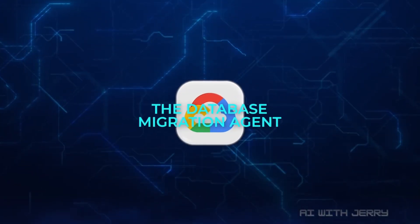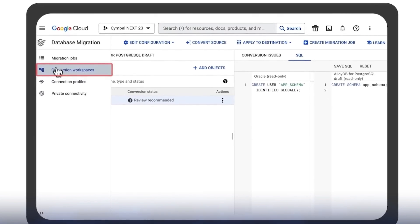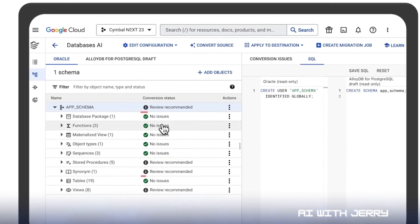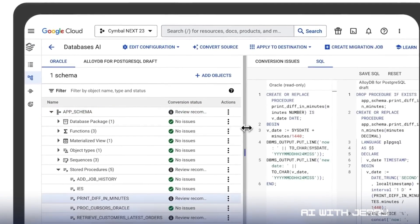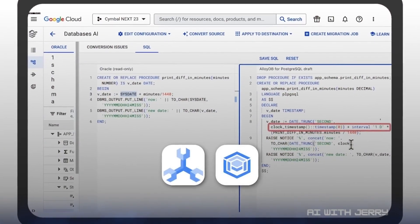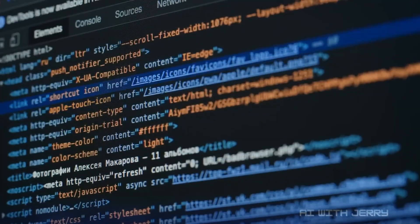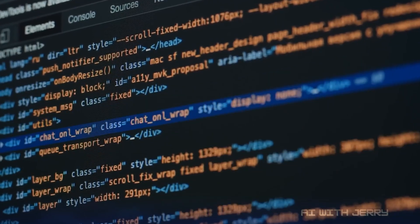The fourth is the database migration agent. Migrating from legacy systems to modern databases is one of the most painful tasks in tech. This agent scans schemas, stored procedures, and functions, then automatically converts them for Google databases like Spanner or AlloyDB. It even sets up continuous replication, so downtime is nearly zero. Developers get side-by-side comparisons of the old and new code with explanations so they can validate everything. For companies modernizing infrastructure, it's a massive time and cost saver.